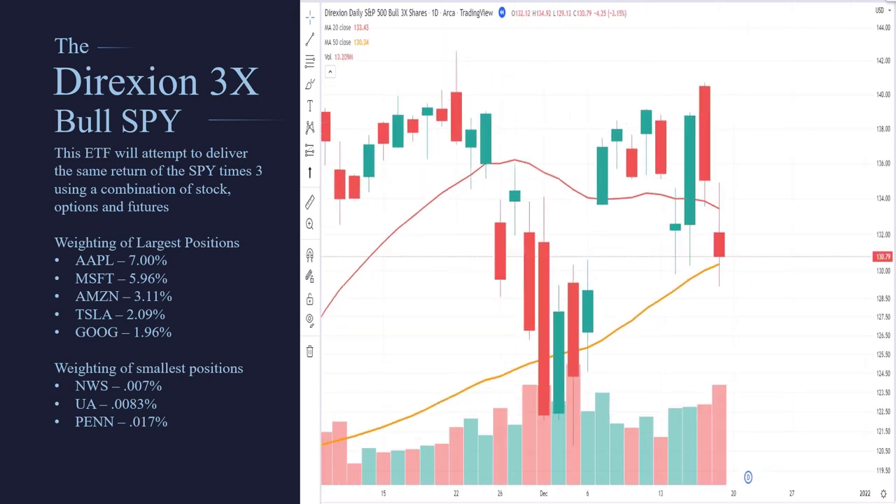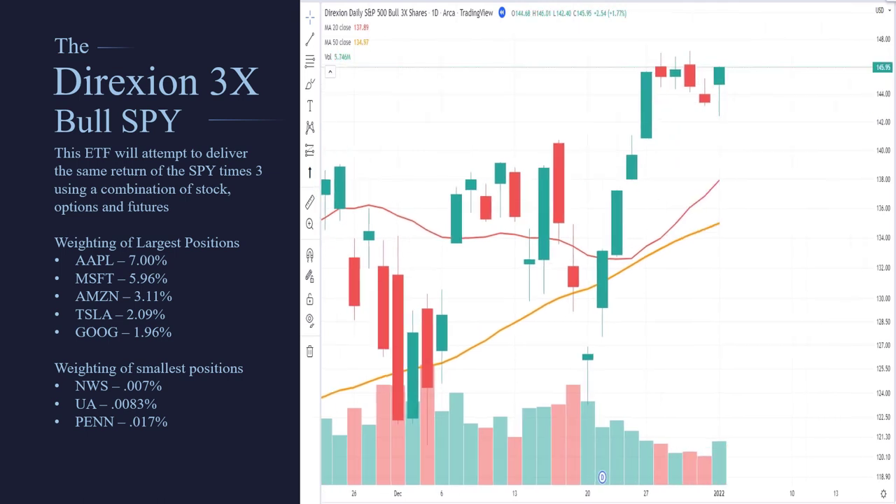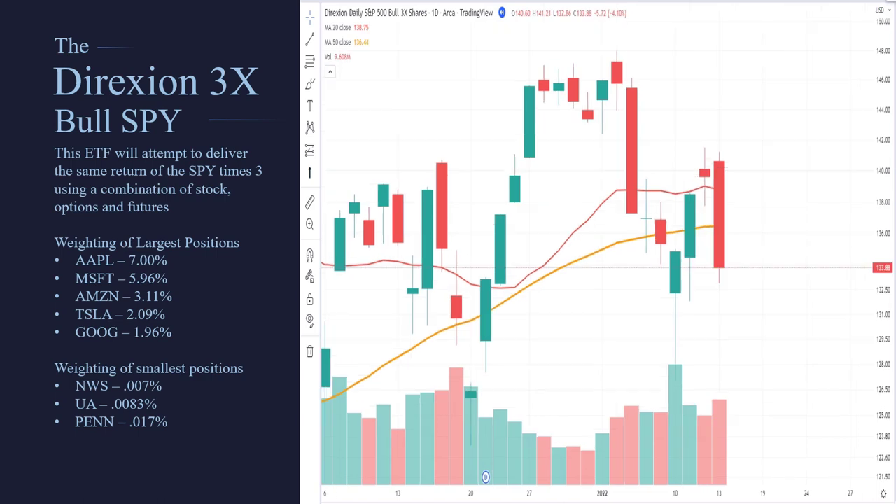Now, they don't go out and buy shares — they buy derivatives. They use stock options and futures, and what they're trying to do is get as close to a 3X return as they possibly can.